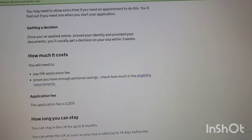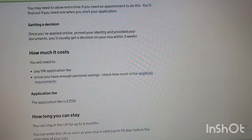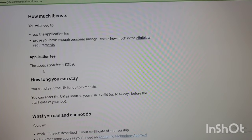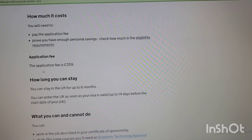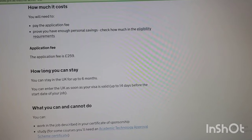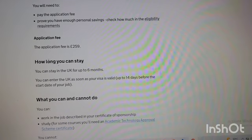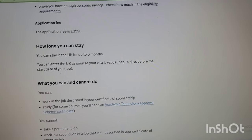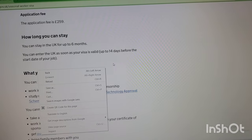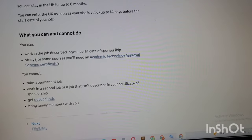The application fee is 259 pounds. You can stay in the UK for up to six months. You can enter the UK as soon as your visa is valid, up to 14 days before the start date on your job listed in your certificate of sponsorship.